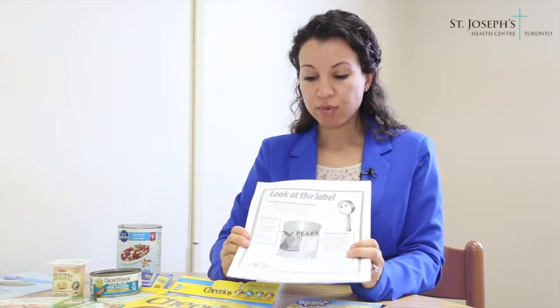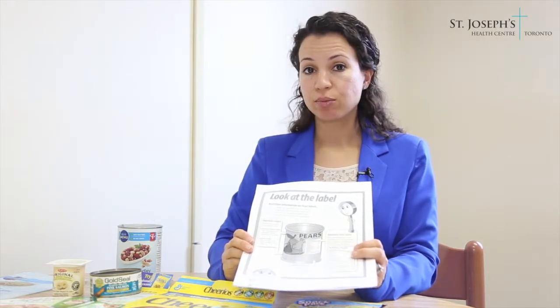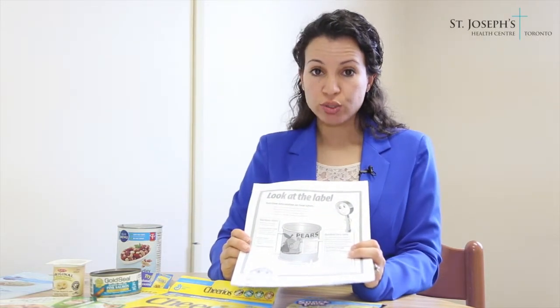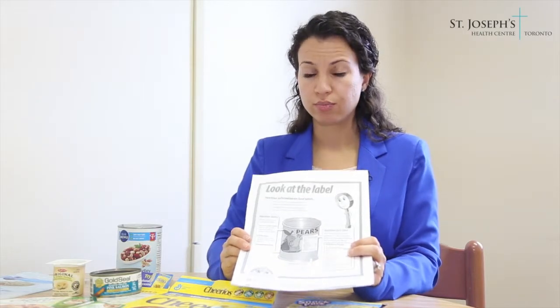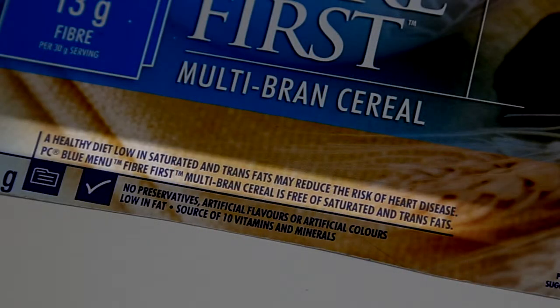The second type of nutrition claim is a health claim, and this focuses on the relationship between a nutrient or food and a disease. For instance, on this label, the health claim reads as follows: a healthy diet low in saturated and trans fats may reduce the risk of heart disease.